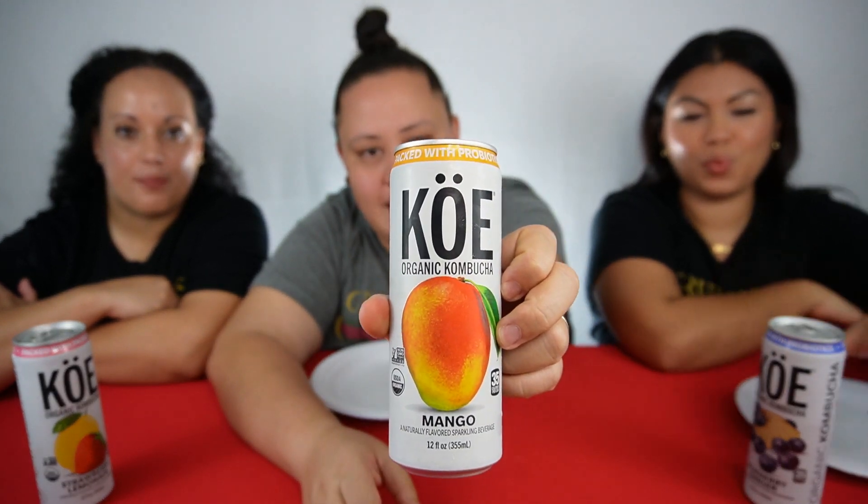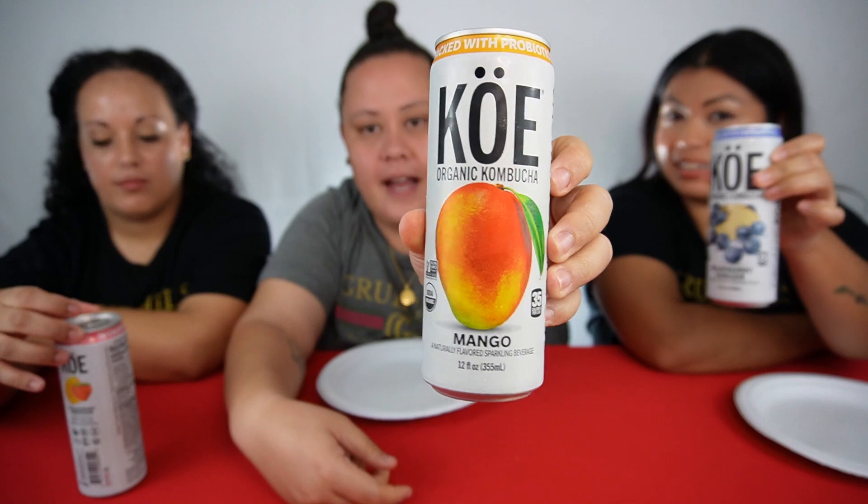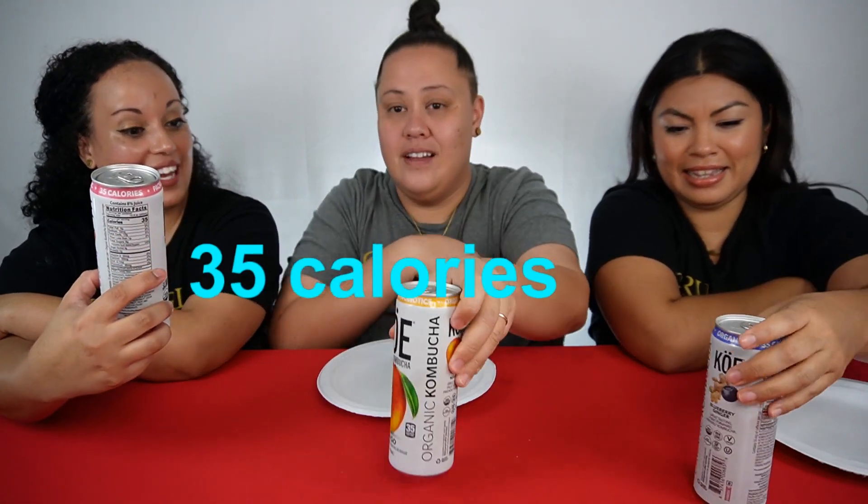Hey guys, Grub Girls here! You know we love trying new products, so the makers of Ko Kombucha sent us some of their flavors to try. I'm excited about this — I'm having blueberry and blueberry ginger, she got mango, and she got strawberry lemonade. Sounds delicious, they look great guys — 35 calories per can!